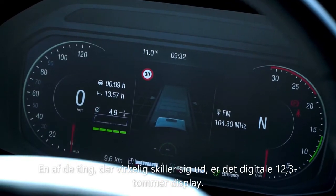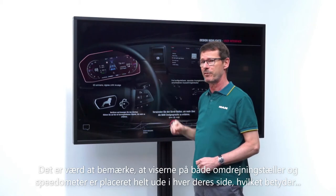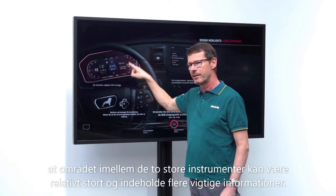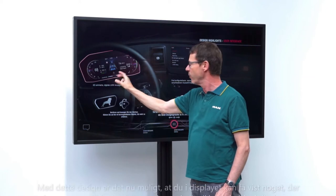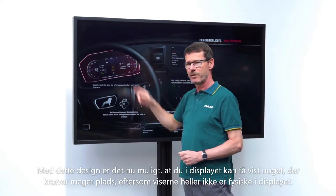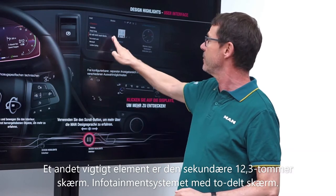The 12.3-inch combi instrument is immediately noticeable in that the pointers of the rev counter and the speedometer point in opposite directions. This has the advantage that the area between the round instruments can be large where content is needed. If you want to display things that require a lot of space, this design makes it possible because the pointers do not protrude into the display.